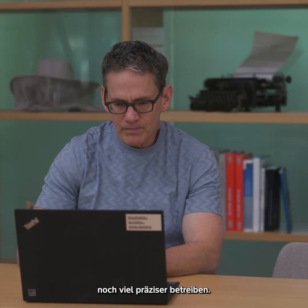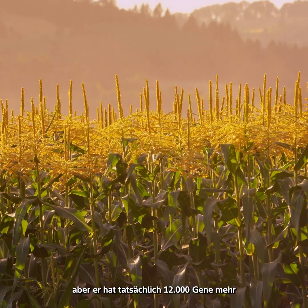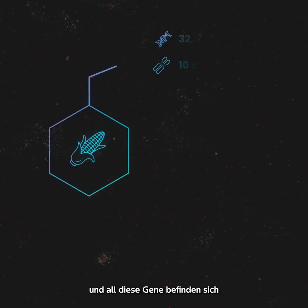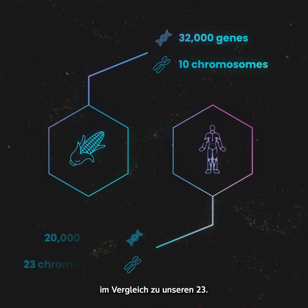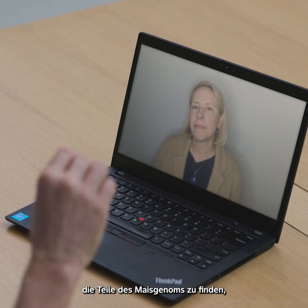With biotech we can do that same kind of work in a much more precise way. Corn looks pretty simple but corn actually has 12,000 more genes than us humans have, and all those genes are crammed into only 10 chromosomes as compared to our 23.